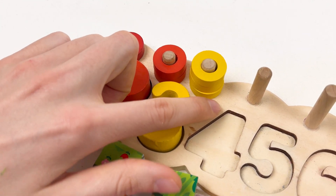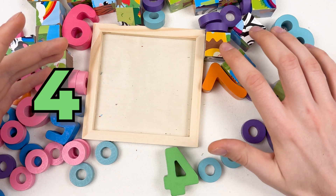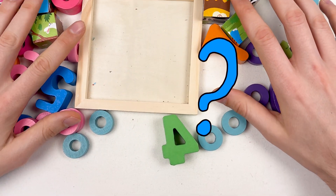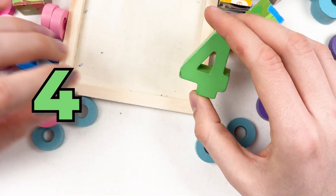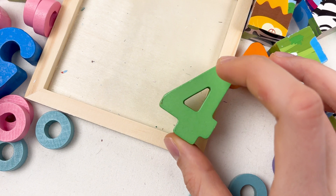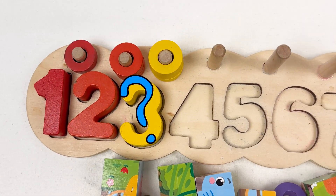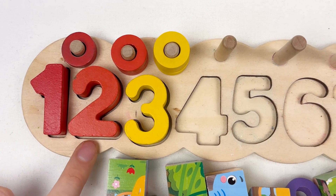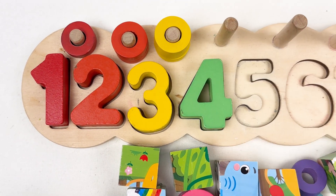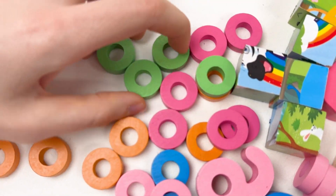Let's continue. The next number that we need to find is number four. Can you see the number four? Yes, here it is — number four! And it is green color. Where should we place the number four? Can you see the shape? Here is the number four. So let's count: one, two, three, and four. Great! Then let's take the wheels, so we have four wheels.